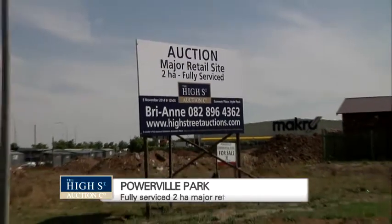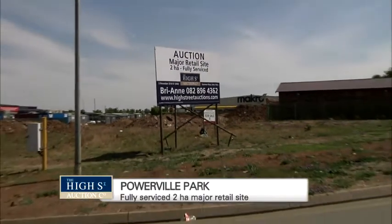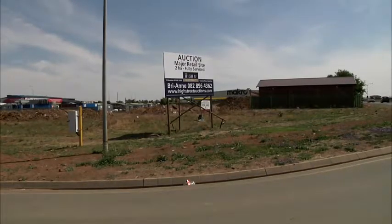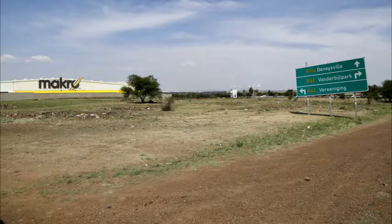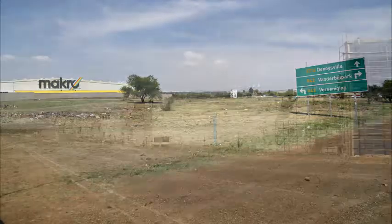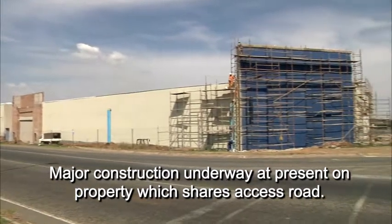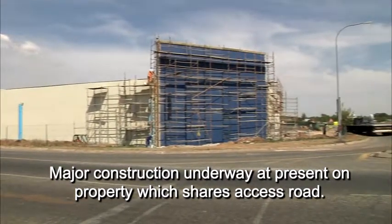This prime vacant land is located in Powerville Park between Wannabeel Park and Verenigingen, forming part of the Value Center node development adjacent to the R42 or Barrage Road. The land is located on Playfair Boulevard and will share an entrance with neighboring retailers and is fully zoned as a commercial site.